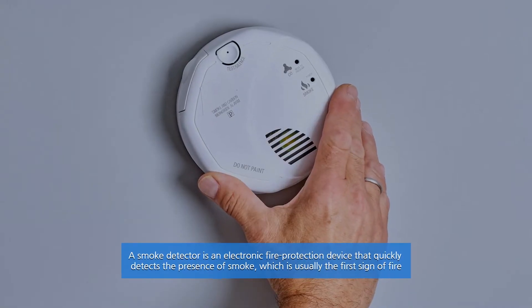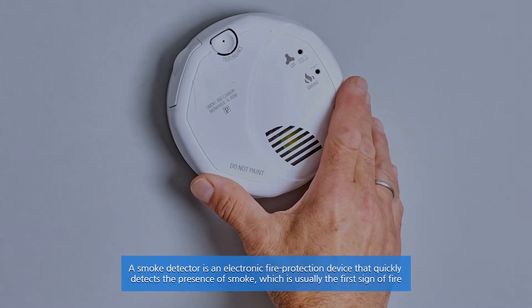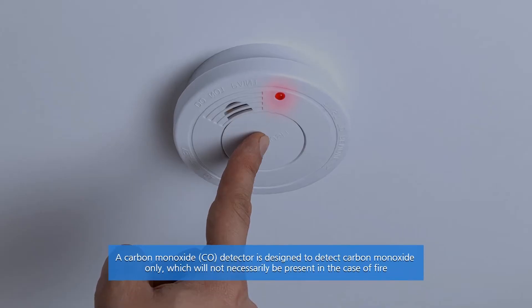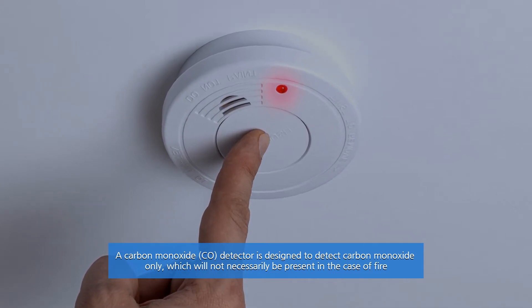A smoke detector is an electronic fire protection device that quickly detects the presence of smoke, which is usually the first sign of fire. A carbon monoxide (CO) detector is designed to detect carbon monoxide only, which will not necessarily be present in the case of fire.